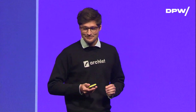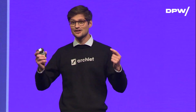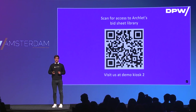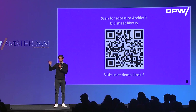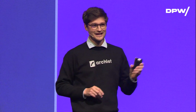Today is a big day, because we're launching our very own bid sheet library. If you scan that QR code, everyone gets access to our best-in-class bidding sheets, because we want to bring you from a physical street map to a very guided sourcing strategy. Come by our booth — if you don't want a bid sheet, just come by for some Swiss chocolate. We're at Demo Kiosk 2, happy to meet you there and enjoy the event. Thank you.